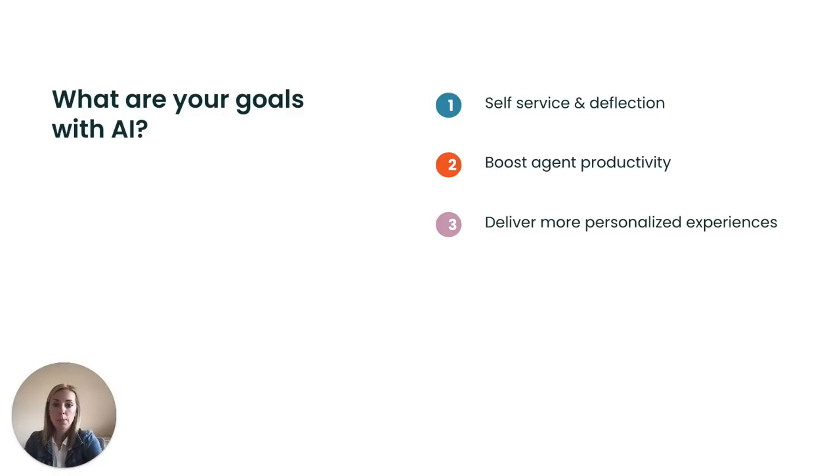Delivering more personalized experiences — you might be looking to differentiate yourself from your competition. Maybe you have a segmented customer base and want to provide a unique experience to your customers to ensure they keep coming back. Or making data-driven decisions — either you are just getting started with your reporting, or your organization already has robust reports and are looking to layer in more meaningful insights. There's a lot you can accomplish with AI, so make sure you are aligned internally and share with your Zendesk account teams so they can help track your progress and ensure you are successful.